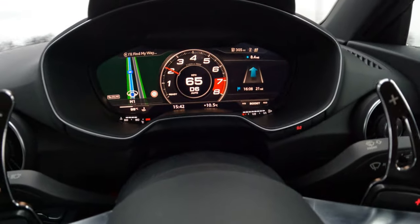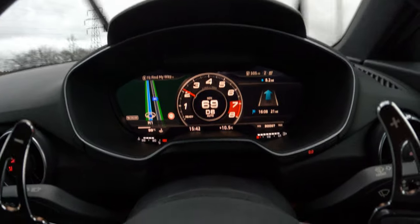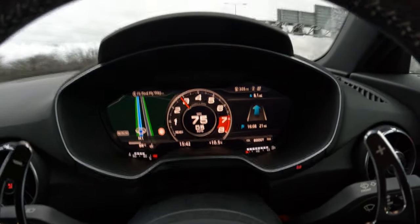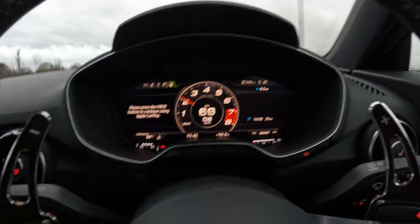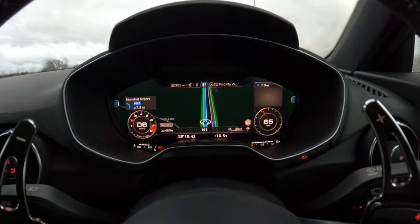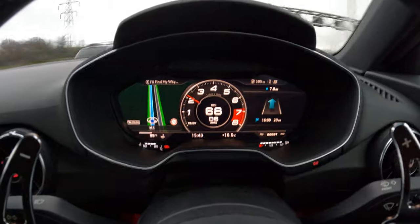Okay, so this is the new sports centre dial on a standard Mk3 TT. It now looks more like the TTS and the TTRS sports dial with the rev counter. You can change anything on here. You've also got Apple CarPlay which comes in and splits the screen, and then you can go straight back onto your central display. You've got your sat nav and you can change anything either side. Good job.